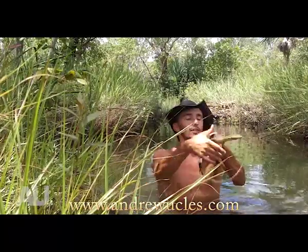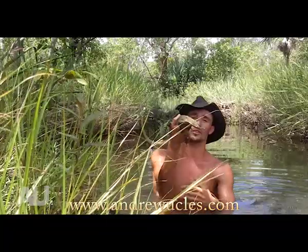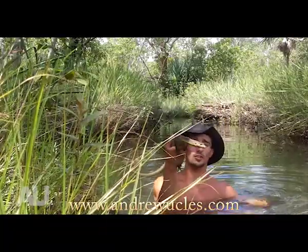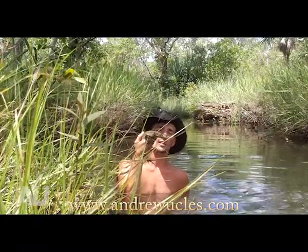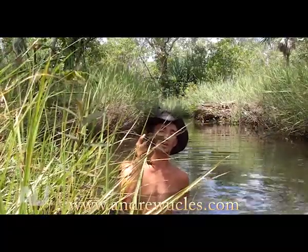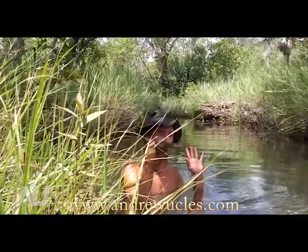Their primary diet is fish and frogs, but there's been a reduction in numbers of these, particularly in the Kakadu region, with the introduction of the cane toad. Such a poor little species on the threat list that we have here. He's absolutely beautiful — just see how he's attuning to everything, just listening, watching, trying to figure out what I am and if I'm a threat.